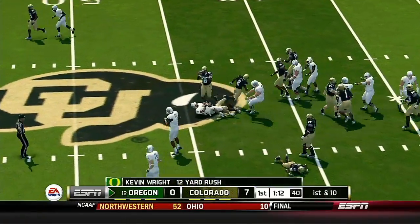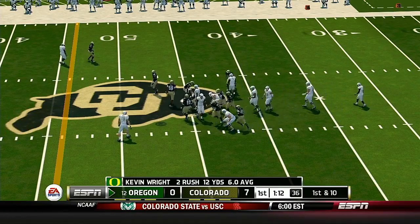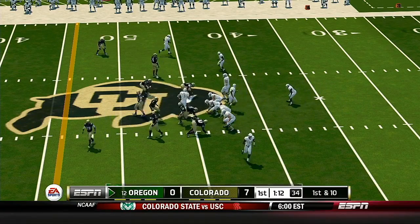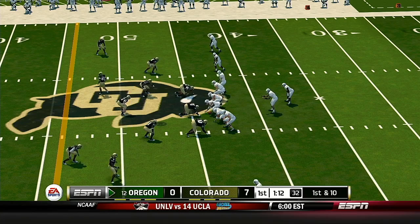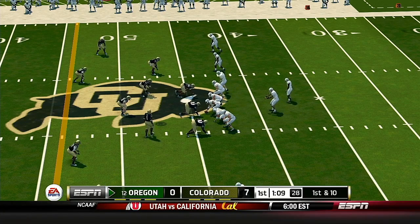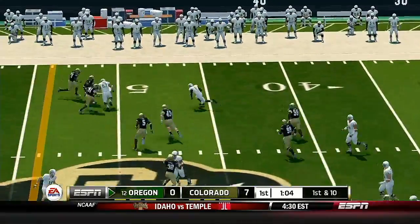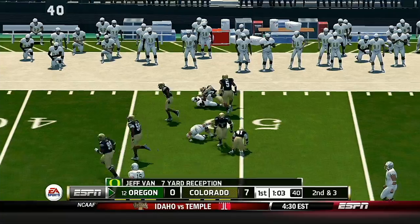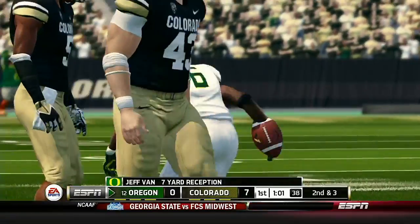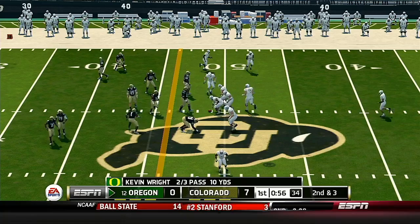He's to the 40, makes it to the 44. The Ducks have one of the most dangerous offensive weapons in the entire country under center today — this kid is really fun to watch unless you're a defensive coordinator. It's going to be a great chess match between the offensive and defensive coordinators today. He throws it out right to the running back — great tackle at the 49-yard line. Jackson brings his end to the 49-yard line.